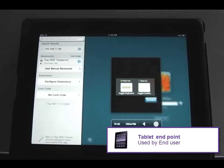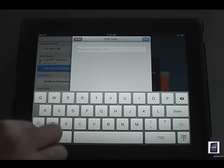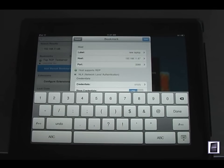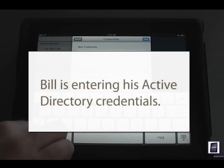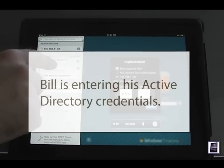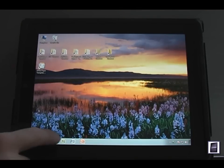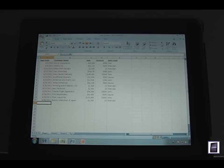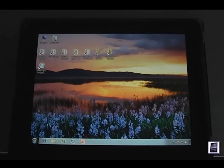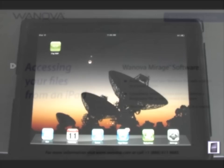Bill has just landed in Los Angeles, and he's reviewing his messages on his tablet. He sees an email from Ted about his replacement laptop. Ted explains that Bill's replacement laptop has been completely restored and is ready for him to pick up tomorrow morning when he returns. Ted has also enabled remote connections so Bill can connect to the replacement laptop while he's on site with the customer. Bill launches the remote connection app on his tablet, enters the IP that Ted provided, and logs in with his Active Directory credentials. His desktop appears on his tablet, and he immediately recognizes everything — this is a complete replica of his broken laptop. Bill will now be able to do all of his work from his replacement laptop in San Jose via his tablet from Los Angeles, without experiencing any user downtime or user data loss.